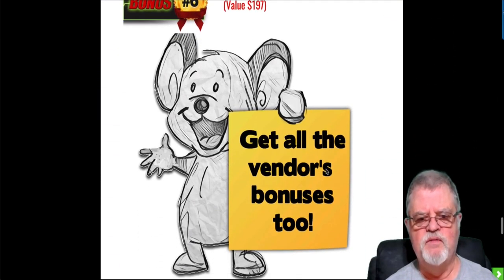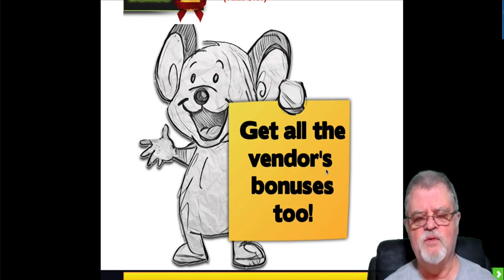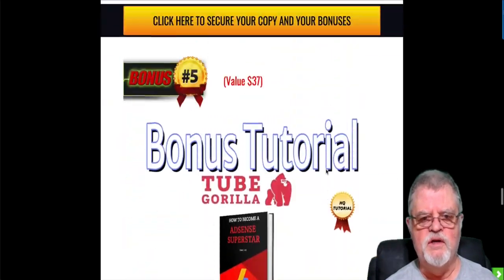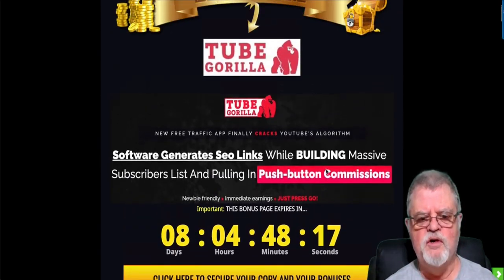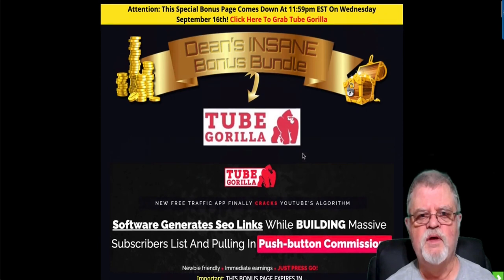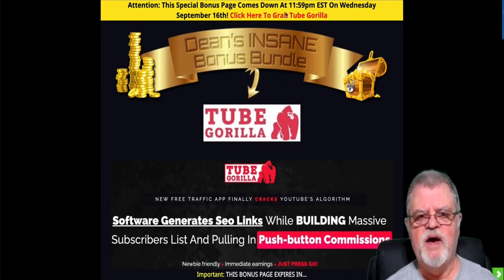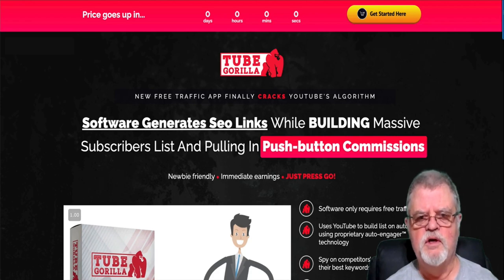I'm also going to give you all of the bonuses that the vendor has given me to pass on to you — the same bonuses everybody else promoting this will offer you as well. So you want to click any of the yellow buttons before the timer runs out, because when that timer runs out, those bonuses run out too. Let's go over to the back end of Tube Gorilla in just a minute and take a look at it, but first I want to take a quick look at the sales page with you.